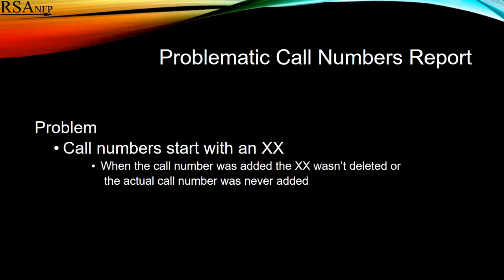The third report was the problematic call numbers report, and usually this is a call number that starts with XX. That simply means that either somebody didn't delete the XX when they entered the call number, or the actual call number was never added.